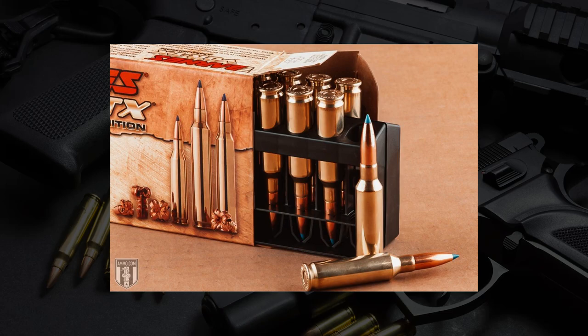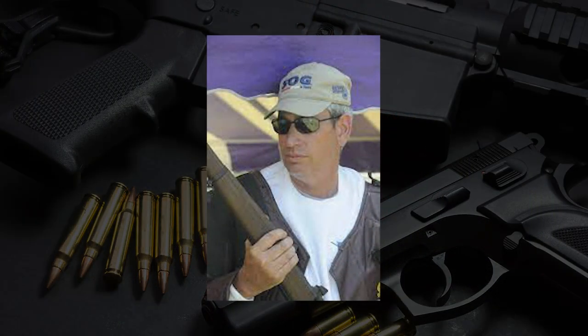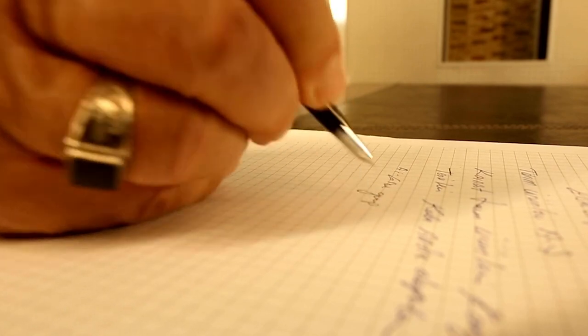The 6.5 Creedmoor was made basically from a gripe session at Camp Perry during the long-range national matches, between Hornady's Senior Ballistician Dave Emery and decorated long-distance marksman Dennis DeMille. DeMille was using a wildcat cartridge at the time, having a lot of problems with it, and basically said, if you could make the ideal long-range cartridge, what would it have? He made his bar-napkin list, handed it over, and a couple months later the 6.5 Creedmoor was born.